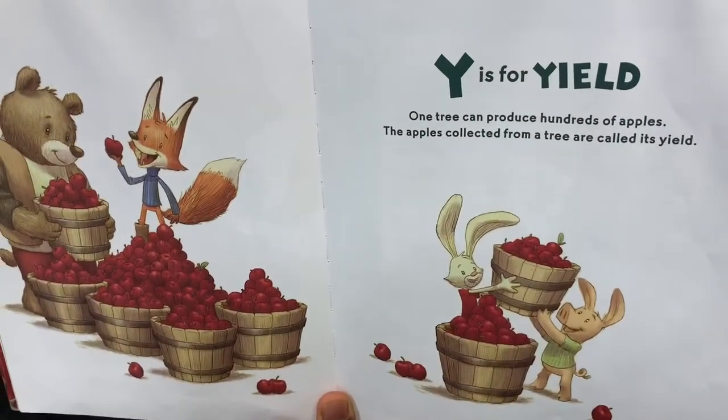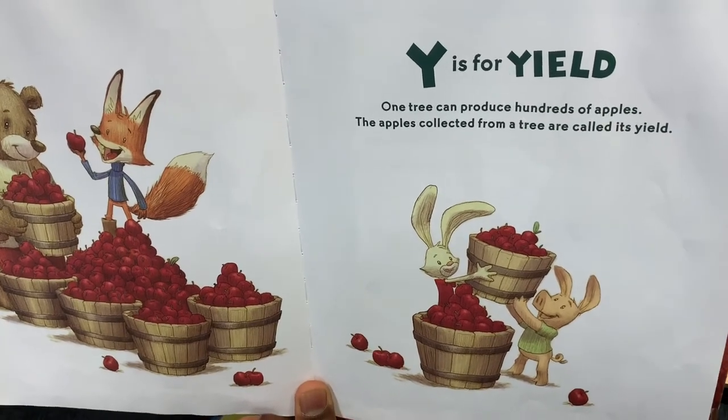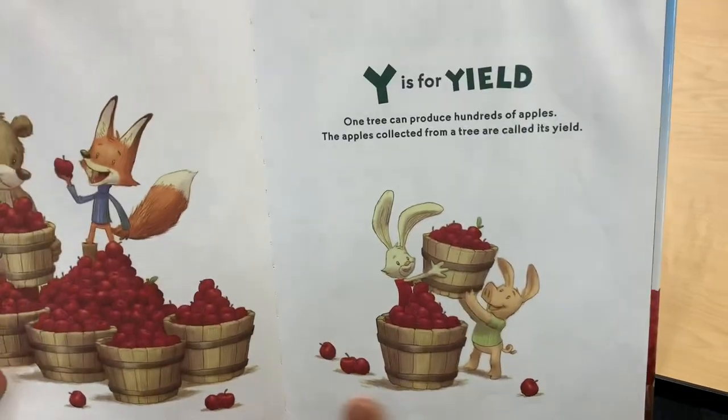Y is for Yield. One tree can produce hundreds of apples. The apples collected from the trees are called its yield.